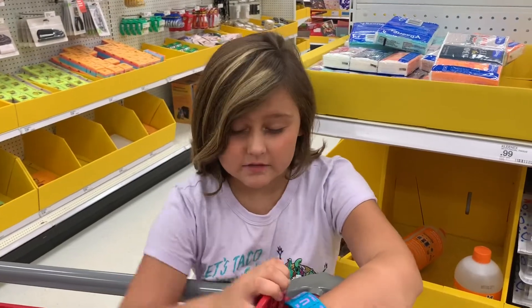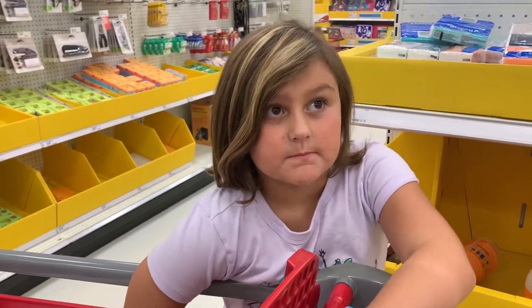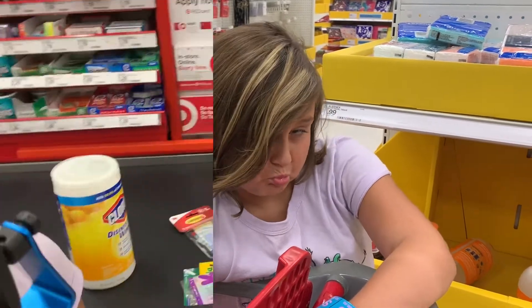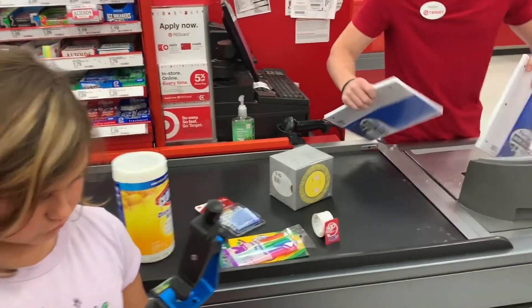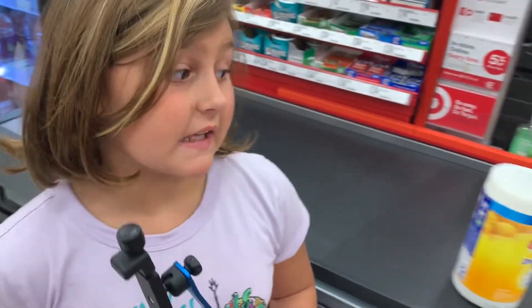I think we're all done. Let's buy these babies and meet Sissy. Let's see what the total is. Carolina, what do you think? You're going to be cheaper? I think not — are you going to win? So guys, the total was...